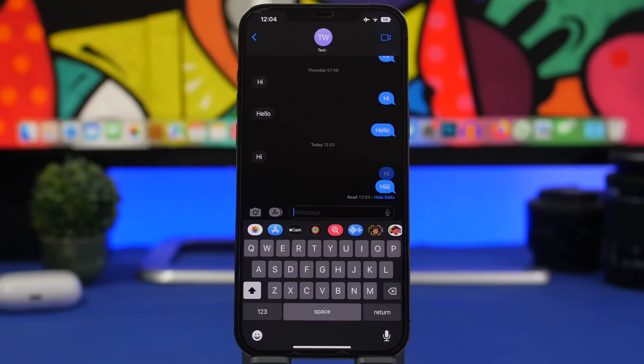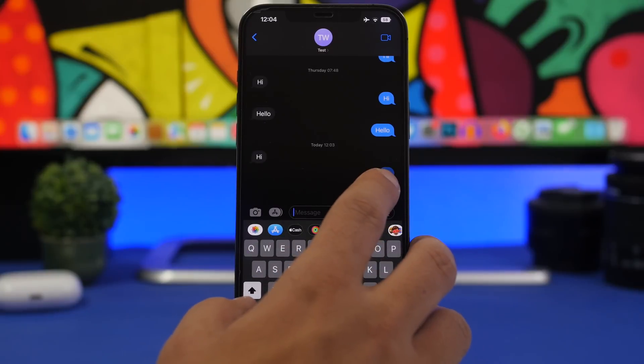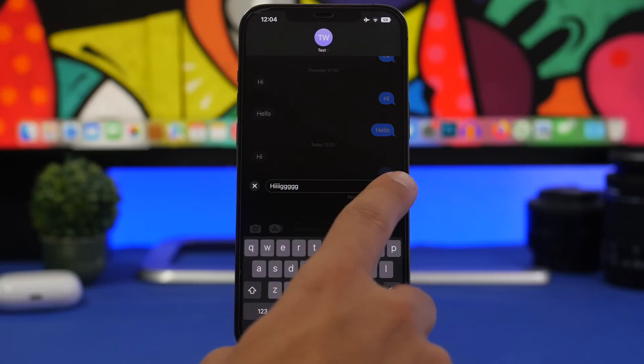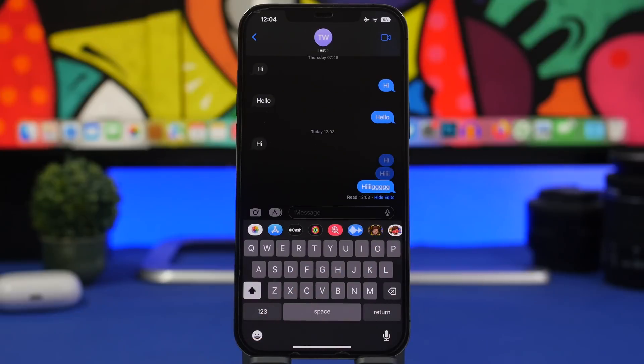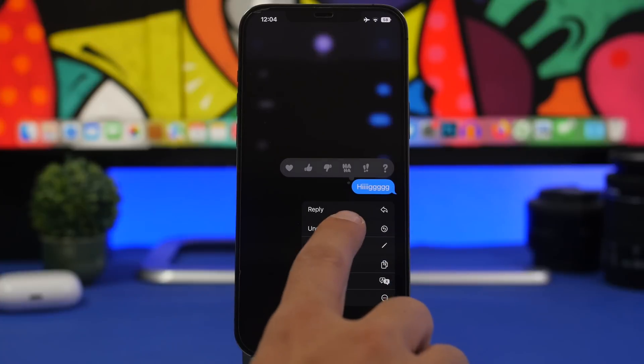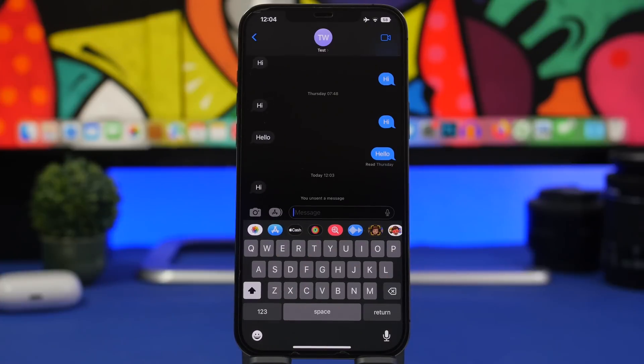Moving on to iMessage — the last two features. You can now edit sent messages: just tap and hold a message and tap Edit. You can also unsend a message by tapping 'Undo Send' — the message disappears completely. These are two of the most useful features Apple has added to iMessage in iOS 16.